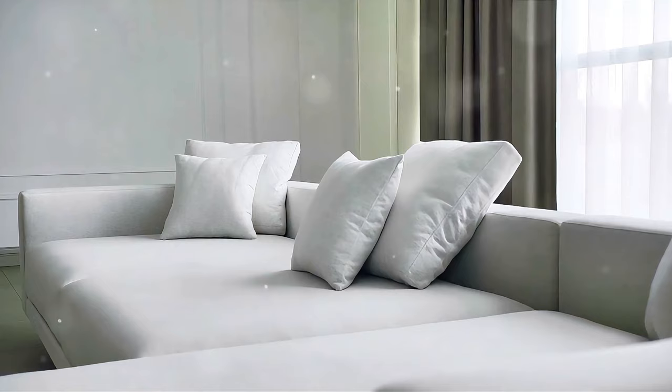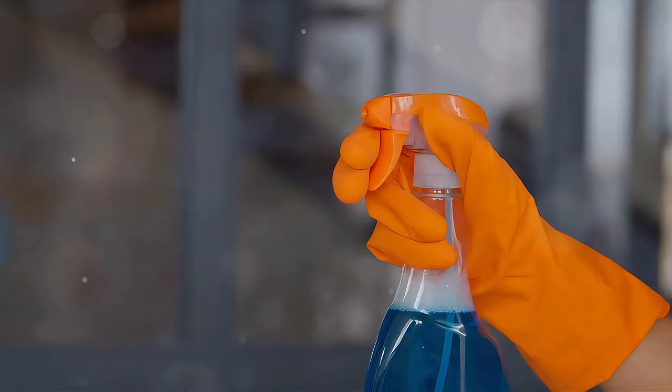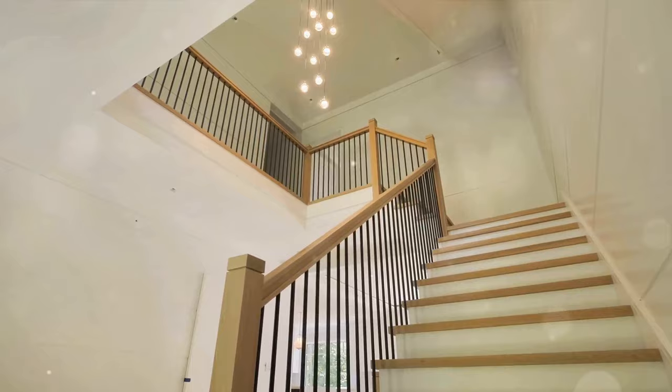But the journey doesn't end with selecting the right finish — applying these finishes effectively and maintaining them is the key to enduring elegance. For application, remember that a quality paintbrush or roller is essential, along with patience. Multiple thin coats often yield the best results. When it comes to maintenance, regular gentle cleaning keeps your finish fresh — avoid harsh chemicals that can dull the sheen. After all, luxury is in the details, and with the right care your luxurious white paint finish will remain a testament to your refined taste for years to come.